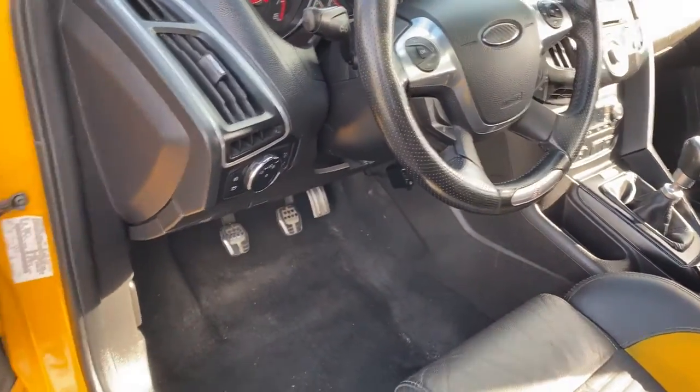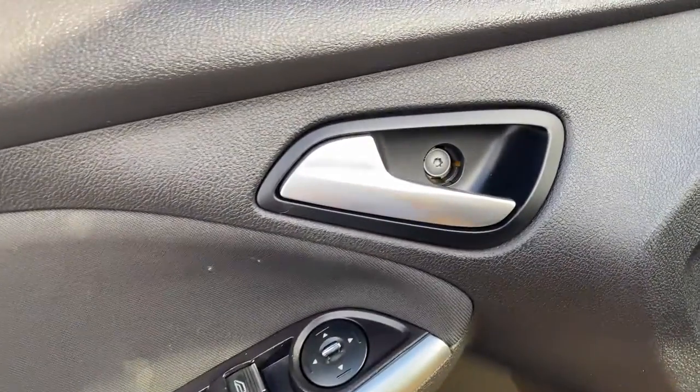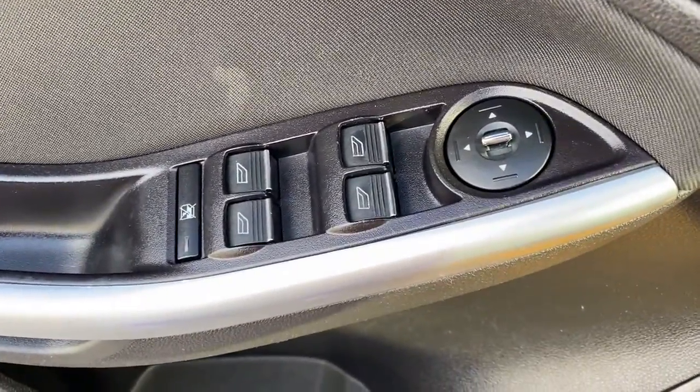These are just some of the great options this vehicle comes with: navigation system, sun and moonroof, keyless entry, fog lamps, dual zone AC.